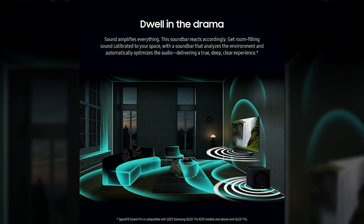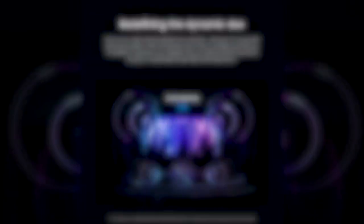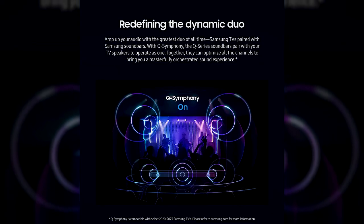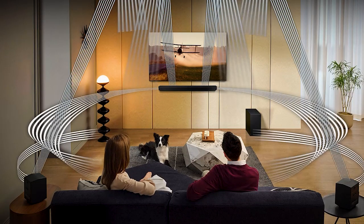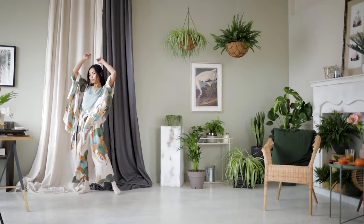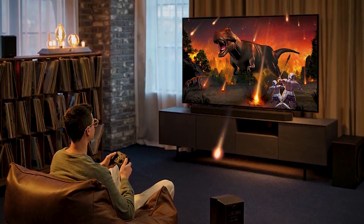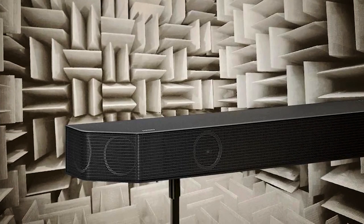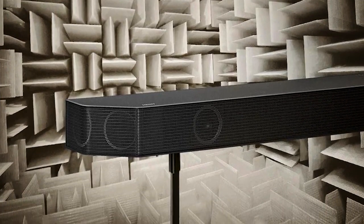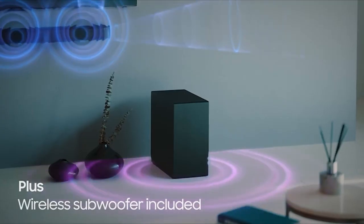What this soundbar offers is a balanced and neutral sound profile that reproduces the full range of frequencies with accuracy and clarity, creating a wide and spacious soundstage that makes you feel you're right in the middle of the action. The surround sound fully immerses you in an emotional atmosphere that's your own experience. And you'll love its powerful and punchy bass that adds depth and impact to your audio. Overall, you can't go wrong with the Samsung HW-Q990C — its excellent features and sound quality are more than enough to level up your listening experience.